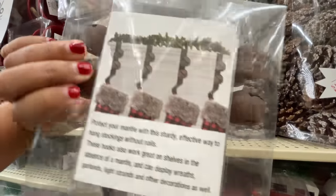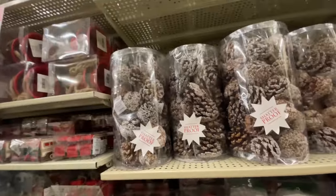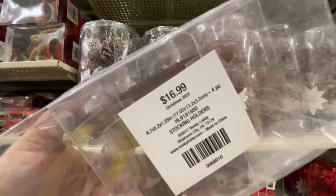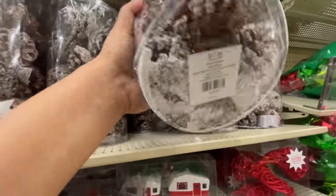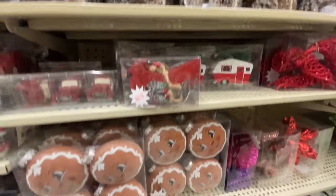Of course you can DIY and turn those into whatever color you wish. Now look at this — I couldn't figure out at first what they were. They're stocking holders. How cute are these? $17. I love those. I never saw them when all the Christmas items were out — I never saw those until now.